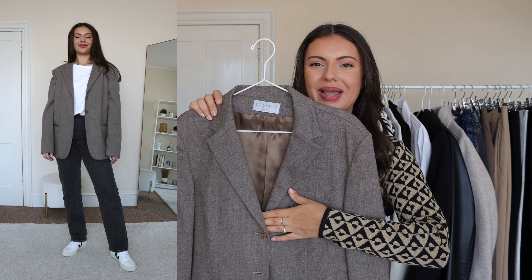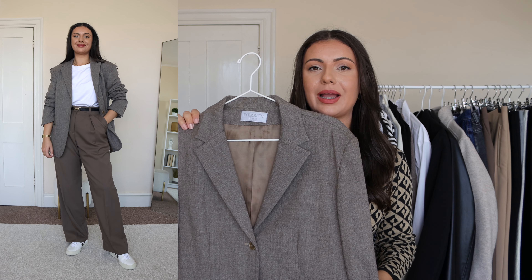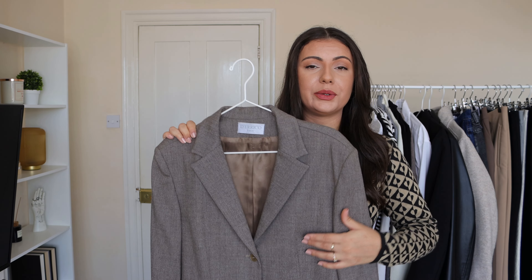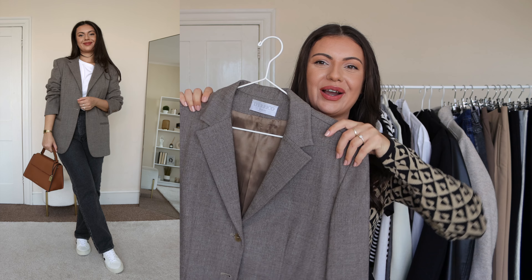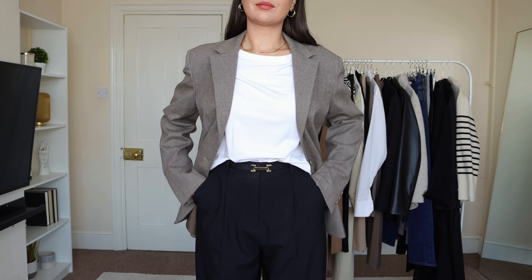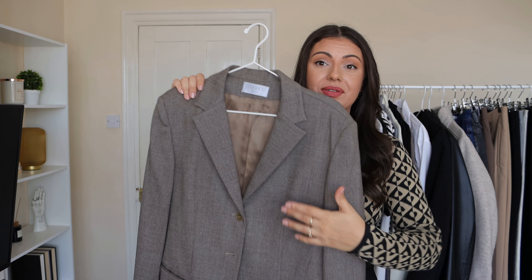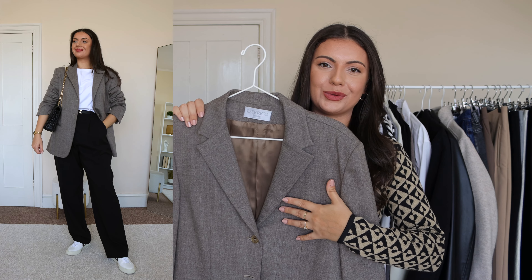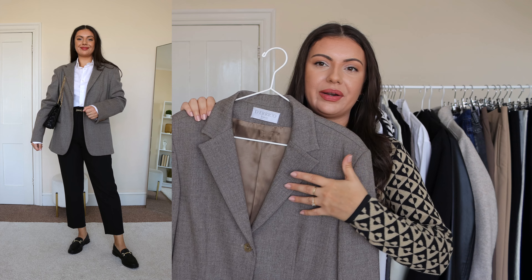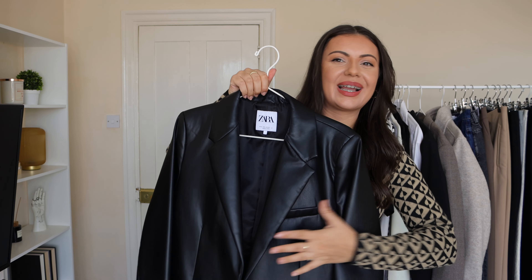Another blazer I like for autumn is a neutral brown wool blazer — my version of a camel blazer. I know a camel blazer is a must-have for autumn, but it's just not something I reach for a lot, so I didn't want to include it just for the sake of the video. This is a lucky charity shop find, so it was a fraction of the price of the black blazer, and it's 100% Italian wool. I love to style it with black or similar neutral tones, wear it over jumpers for everyday casual, or dress it up with heeled boots and midi skirts.